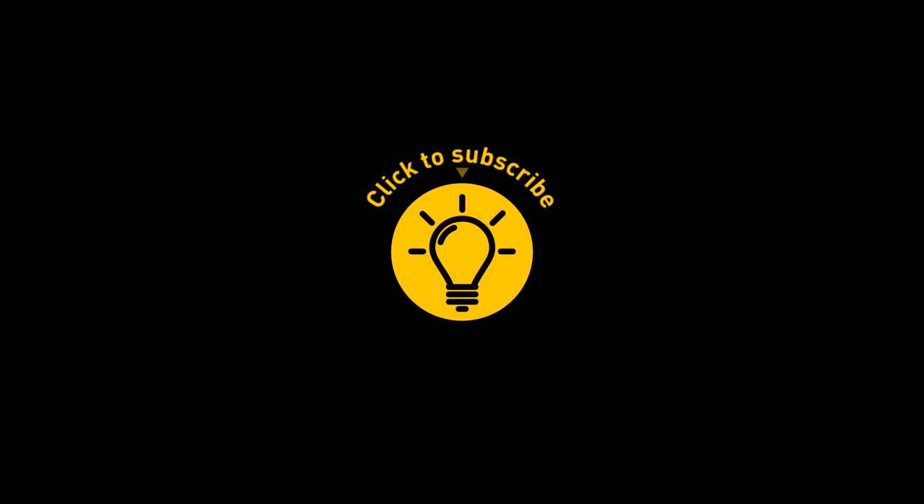If you learned something new today, give this video a like and share it with a friend. And here are some other videos I think you'll enjoy — just click on the left or right one. And remember, stay on the Bright Side of life!